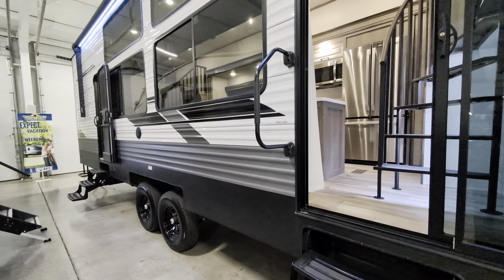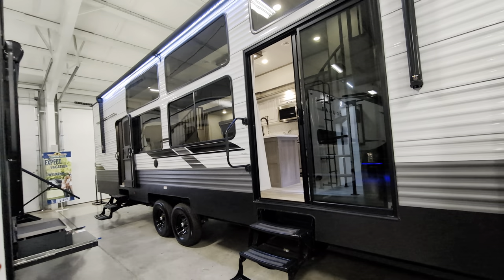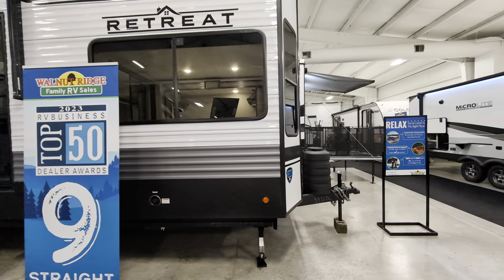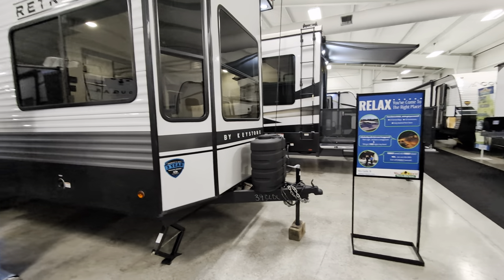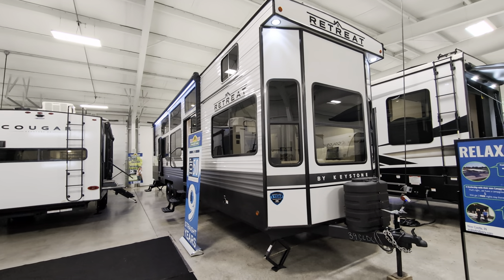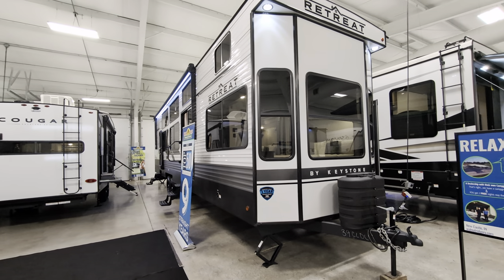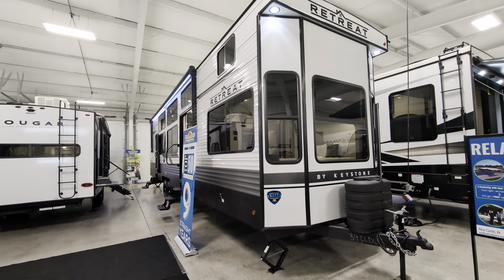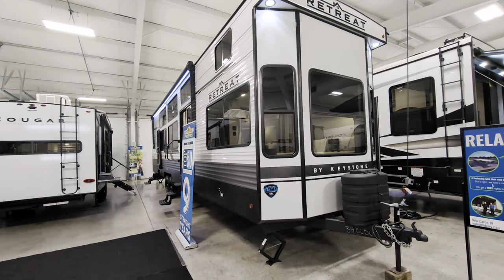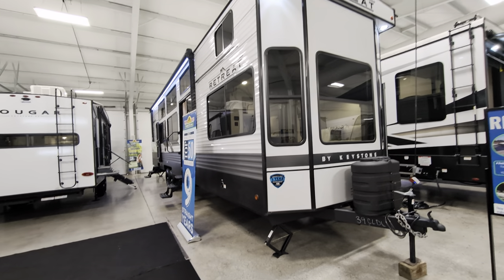So this is the 39CLDL. This is, in case you didn't know, a destination camper, or also called a park model. It's designed to be taken to wherever you want to leave it and leave it there. It'll go down the road, but you don't want to take it every weekend — it just won't work that way. If you've got lakefront property, property anywhere you want to put it, or a permanent spot at a campground and you want literally everything to feel like home but not be home — bam. So let's check this out together.